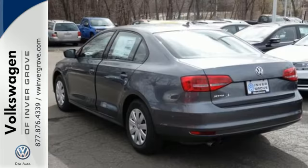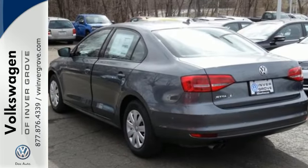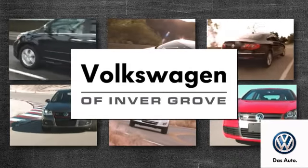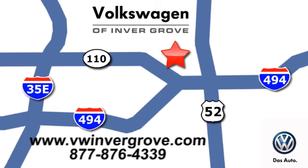Stop in. This finely crafted Jetta is ready for a test drive. Volkswagen of Inver Grove. It's better here, and we'll prove it. We're conveniently located at 1325 50th Street East in Inver Grove Heights, Minnesota.